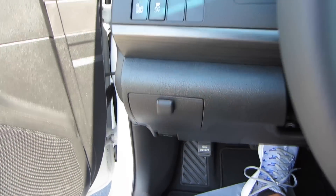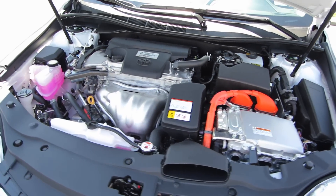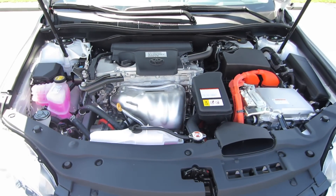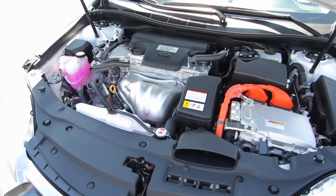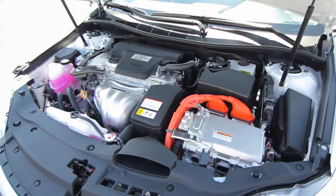Let's go ahead and check out under the hood. We do have a 2.5-liter dual overhead cam inline four-cylinder engine, and that is connected to Toyota's Hybrid Synergy Drive powertrain for a total combined output of 200 horsepower to the front wheels through a CVT.